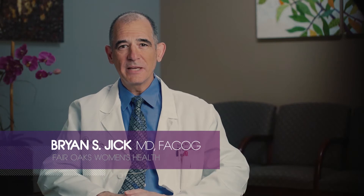Hi, I'm Dr. Brian Jick. I am a board-certified OBGYN physician and I have been in practice for 30 years. I am here today to talk to you about delayed cord clamping and cord blood collection.